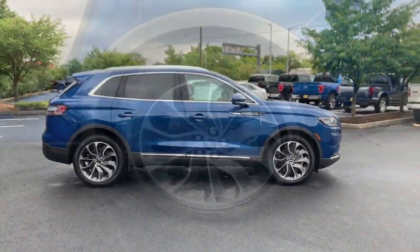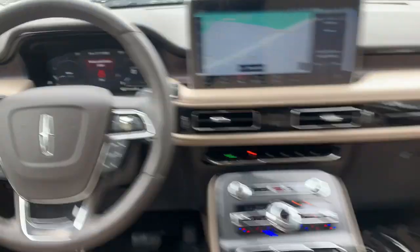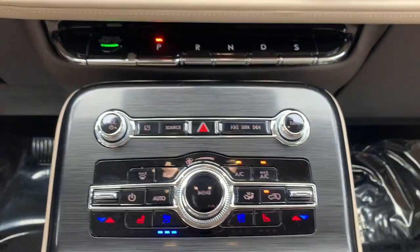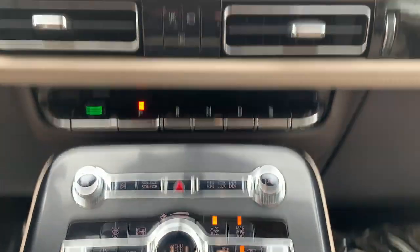These are just some of the great options this vehicle comes with: panoramic roof, navigation system, keyless entry, power passenger seat, heated rear seat, power liftgate, satellite radio, dual zone AC, power driver seat, and heated front seat.